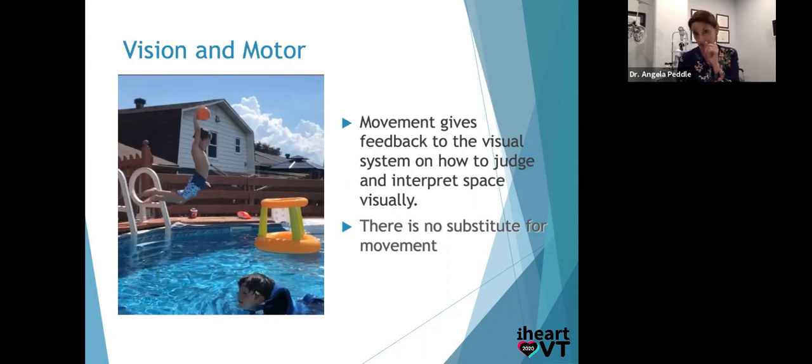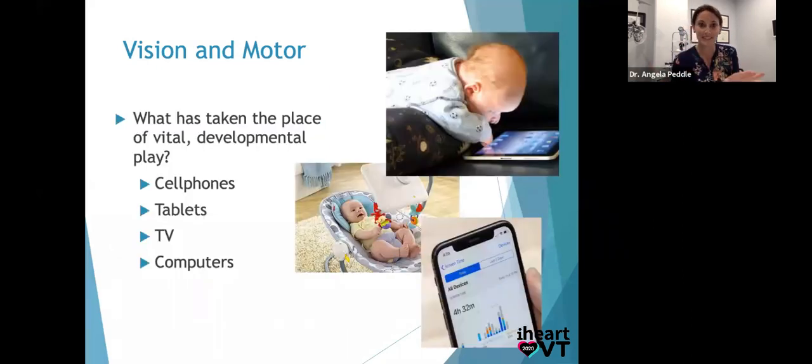There is no substitute for movement. Visualization has been shown to enhance athlete skills even without movement — but that's something they've done before and are practicing in their mind. What has taken the place of all this vital developmental play? Cell phones, tablets, TVs, computers.